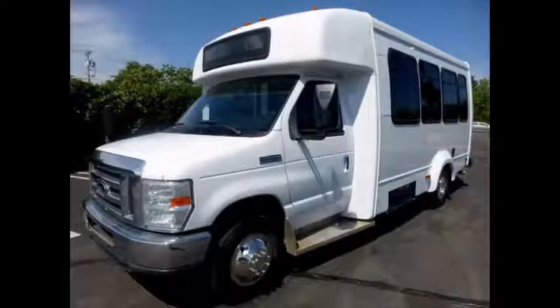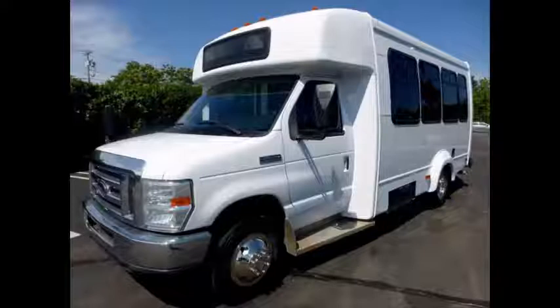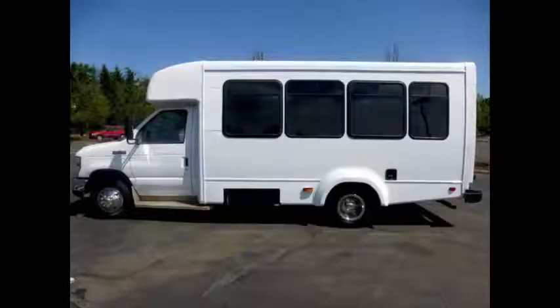Ideal for adult transportation, senior transport, retirement homes, adult daycare, church, shuttle business, and worker transporter team use. This is a fully detailed shuttle bus with vinyl seating for up to 12 passengers and